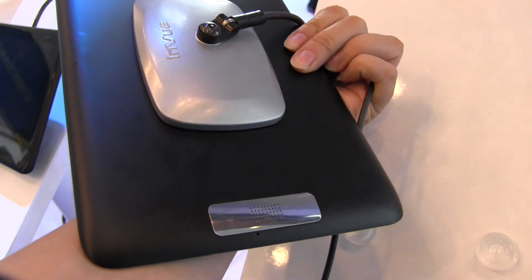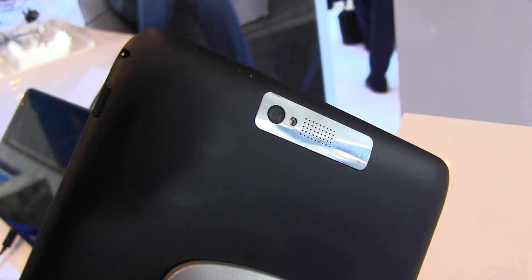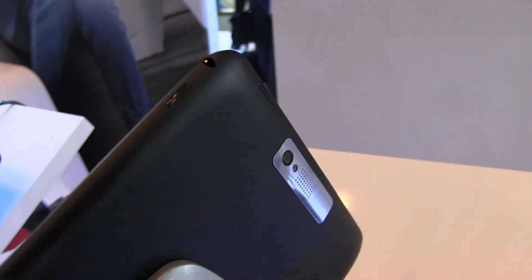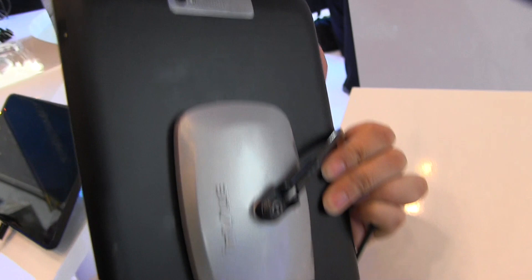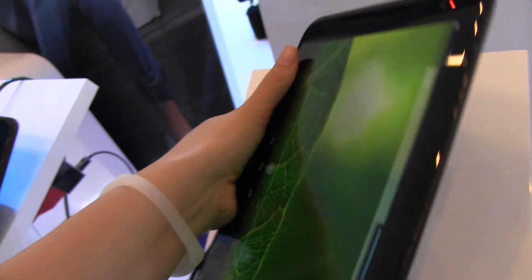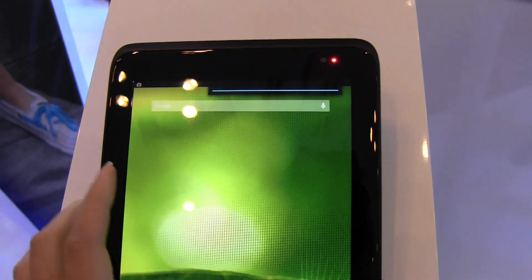Taking a quick look around, you can see that we have dual speakers, and around the top we have a volume rocker, a headphone jack, and a power button. The camera is oriented for portrait, just like the front-facing camera, also for portrait.